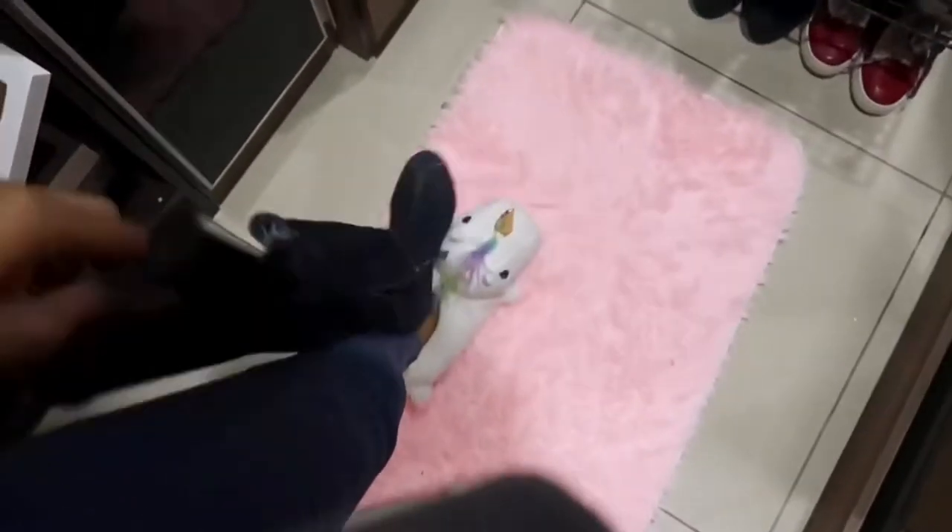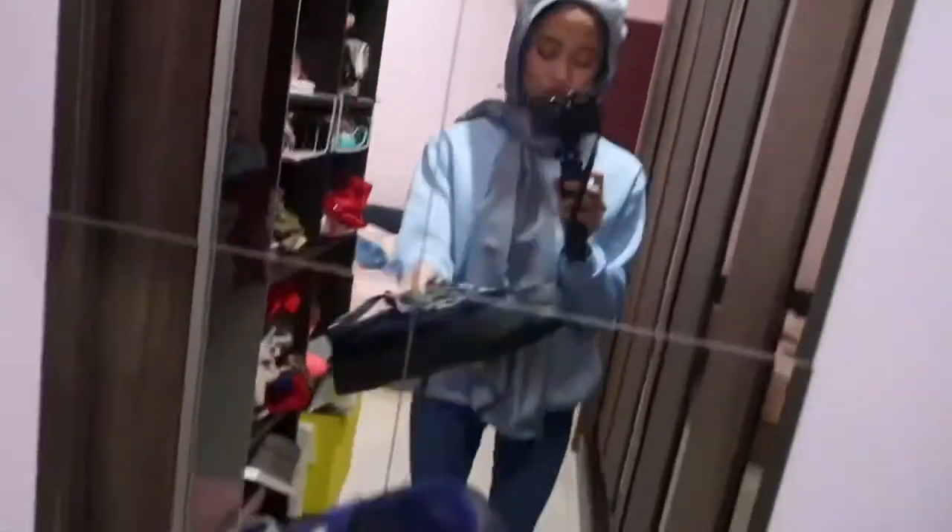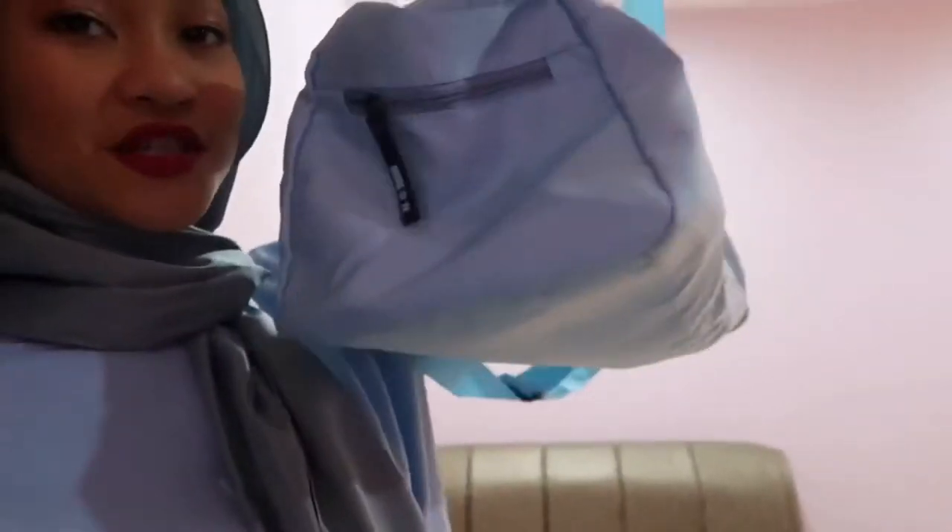These jeans are cute but I didn't have blue shoes at first — wait, I do! I have these boots but I don't think they look that great, so I'm not going to wear those. Instead I'll wear these blue velvet Puma shoes. For the bag, the only blue bag I have is this denim bag from Pink — I got it from Shopee. It has Victoria's Secret vibes, I like it.